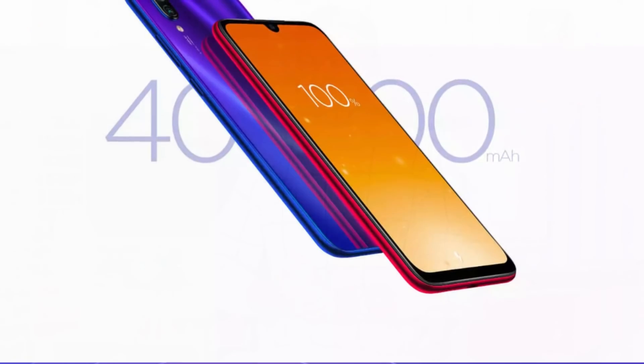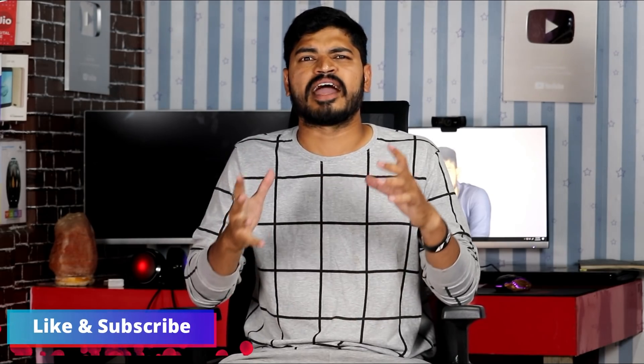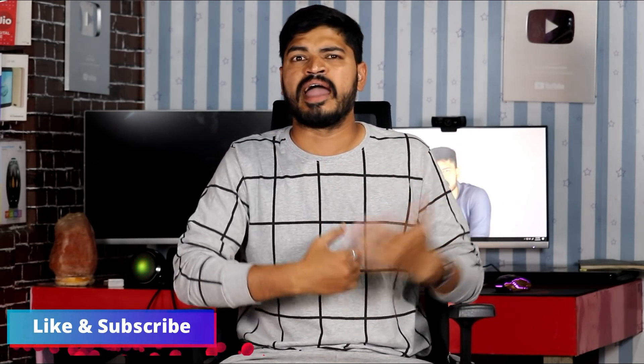This phone has a 4000mAh battery with a lot of backup. It has a USB-C port and comes with a 10W adapter in the box. It supports up to 18W fast charging, so you can purchase a faster adapter separately.